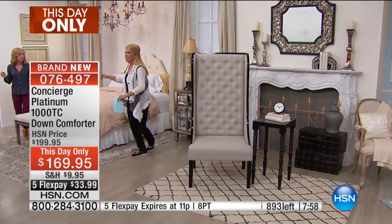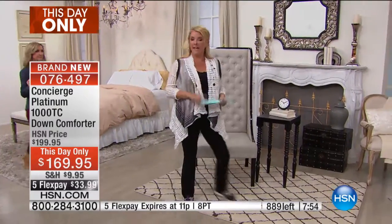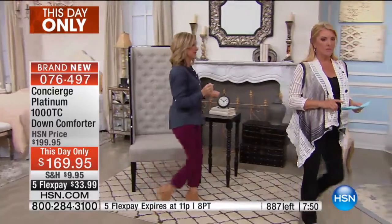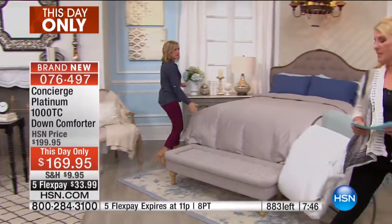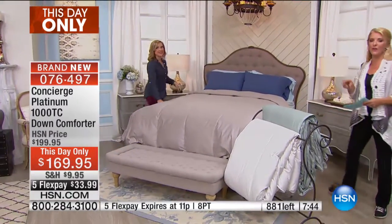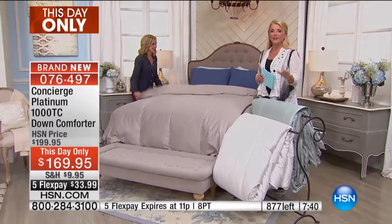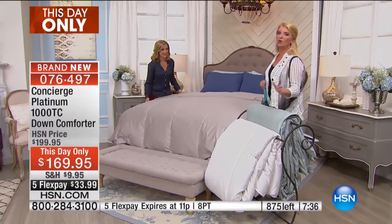I've got to give you an update. Sage is gone in king and California king. And the next color to go in the king and California king? Beige — there are seven left in the beige. We still have the sage in full queen, so those of you who said hey, I've got a queen bed, I'm going to get the bigger one — if you weren't fast enough, you can still get it in the full queen combination.